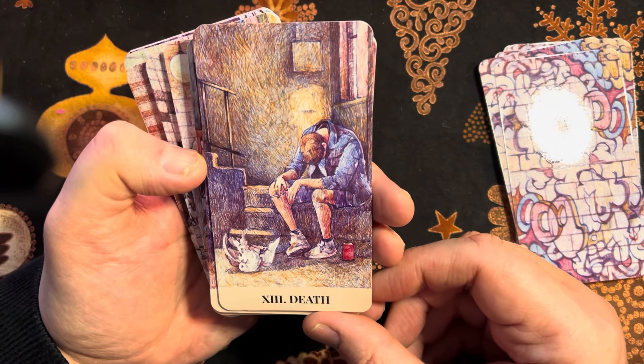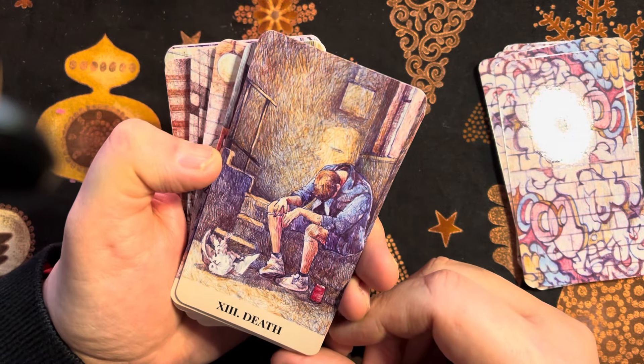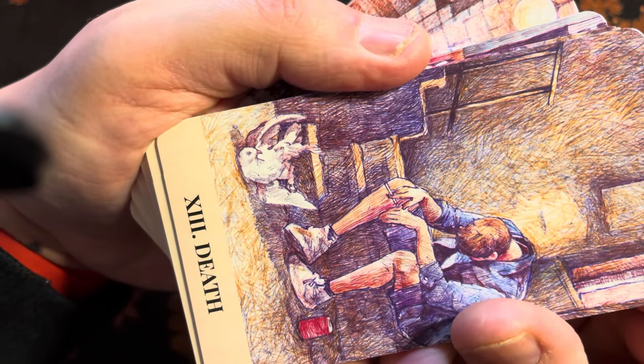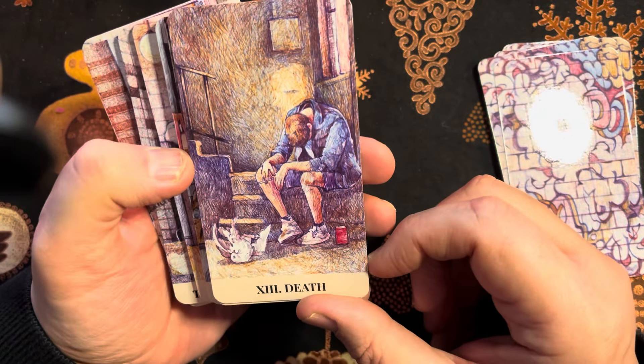We have the Death card here — it looks like a bird of some sort; I don't know if it's a dove. He's obviously very troubled by that.